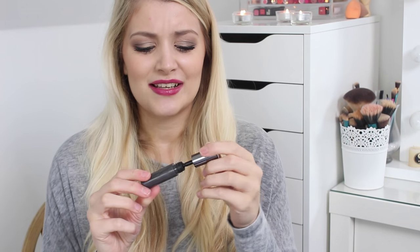Another mascara that's quite frequent in my empties videos — this one's only a mini though. It's by Benefit and I absolutely love it. I've just got another one so now I've got two full-size ones. I've used all my minis up. I absolutely love this — it's amazing for volume, length, drama, blackest black. It's absolutely amazing.